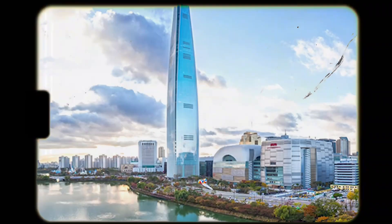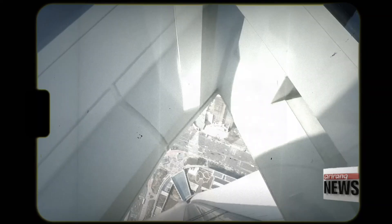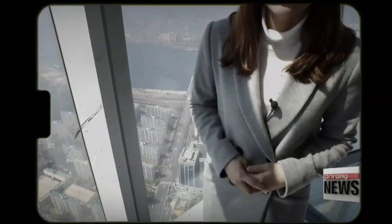This is the highest observation deck with a glass floor in the world, 478 meters above the ground. You can see all of Seoul and the Hangang River under your feet. And on a clear day, even the West Sea and other cities are visible.